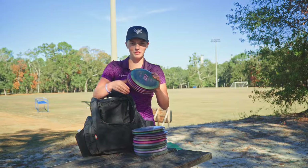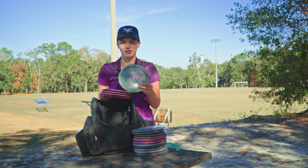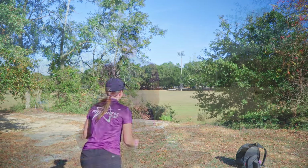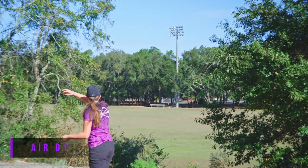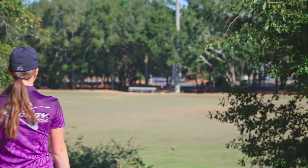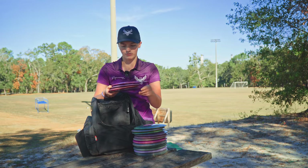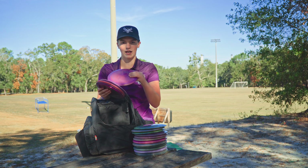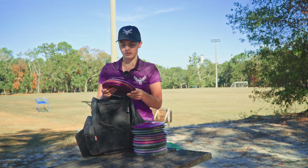For drivers I don't have too many molds in my bag. For max distance or in a tailwind I have an Air D1 — it's very understable and also lightweight, so I can just throw it high on an anhyzer and just let it hold the whole way and come back. After that I have four D2s, all different stabilities. This one is my flippiest one — I can throw it flat and it will turn, and if I throw it on an anhyzer it'll just hold, which is nice for a driver.